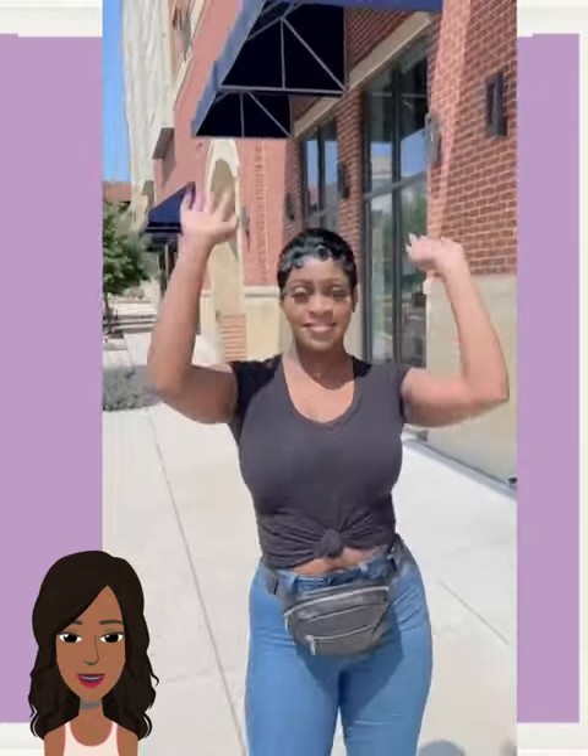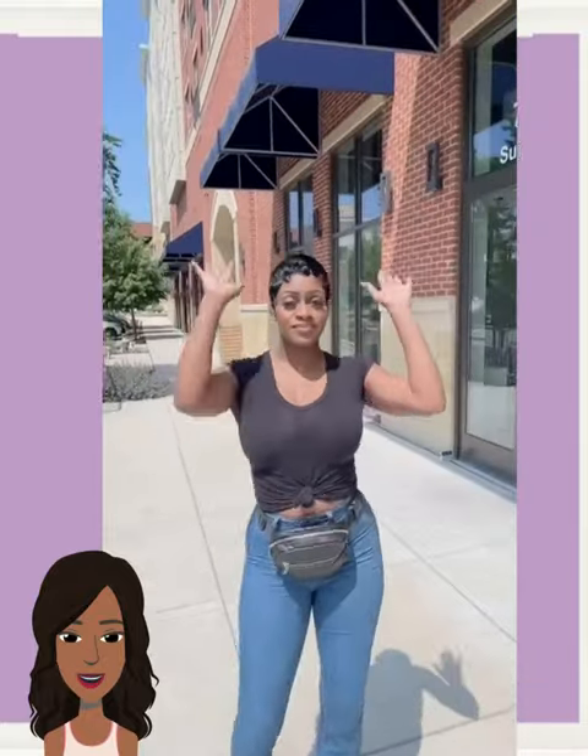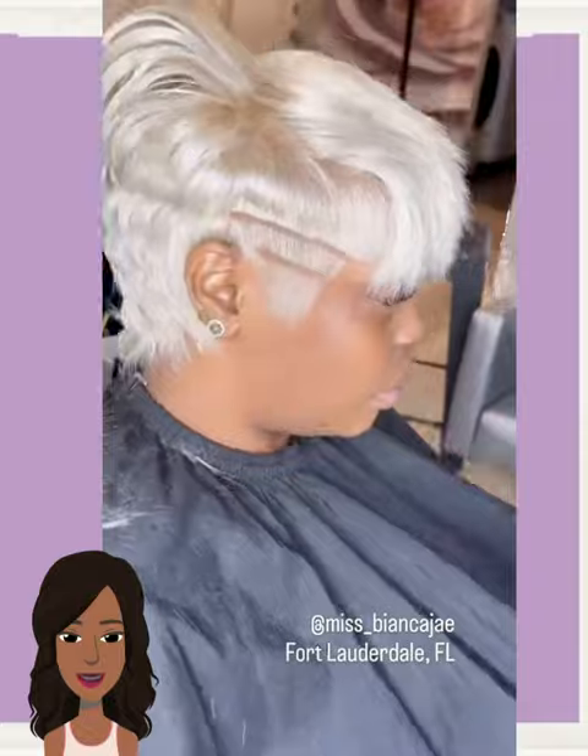I like her little fanny pack. I love rocking out a fanny pack — it's just so much more comfortable versus a big bulky purse. This is totally off subject, but she made me think of it when I saw her fanny pack.